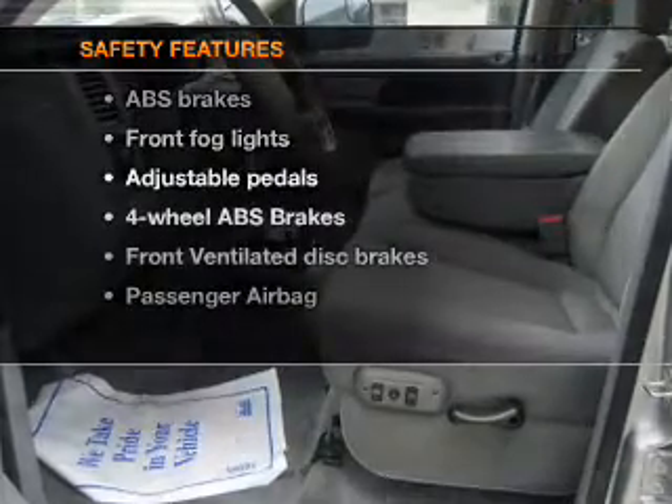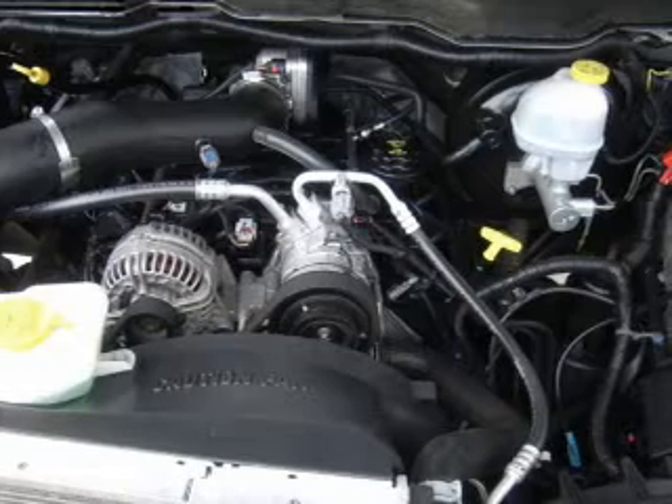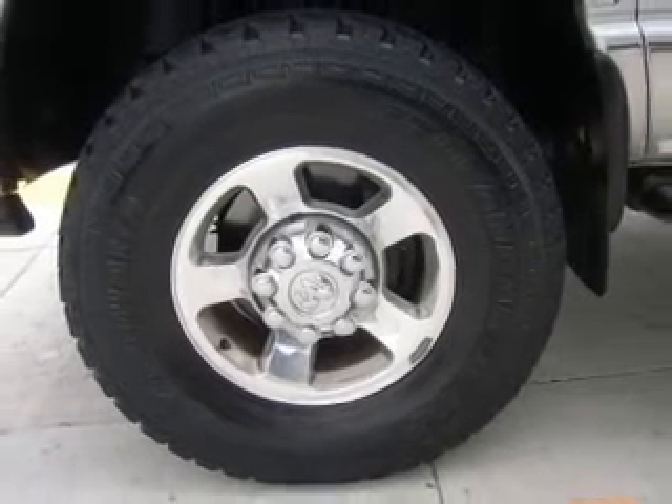If safety is a high priority, rest assured knowing that these top safety components are included: front ventilated disc brakes and a passenger airbag. Let us put you in the driver's seat today.